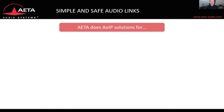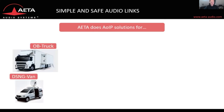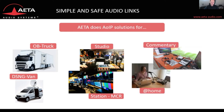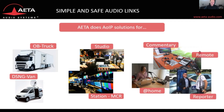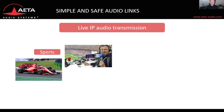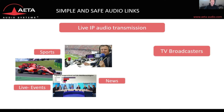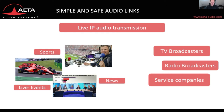AETA does audio over IP solutions for the OB truck and van, as well as for the studio and the station master control room, and also for the commentary booth, for working from home, and for the reporter on the go working remotely. We support live audio IP transmission during sports events and news events like elections, and every kind and size of live event. We support TV broadcasters, radio broadcasters, and broadcast services companies around the globe.